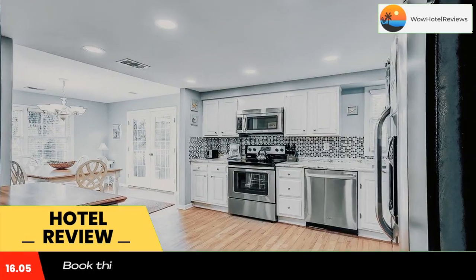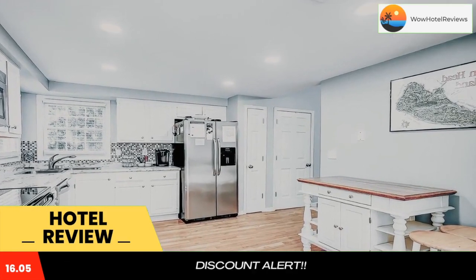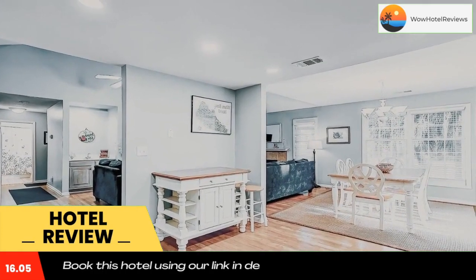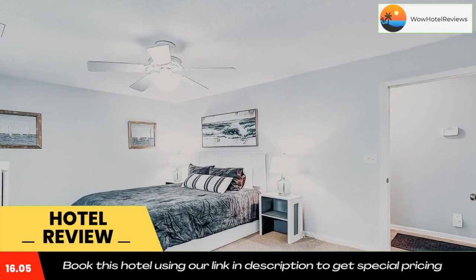At the accommodation, every room comes with bed linen and towels. Guests at Evian 129 will be able to enjoy activities in and around Hilton Head Island, like cycling. The nearest airport is Hilton Head Airport, 8.7 miles from the hotel.